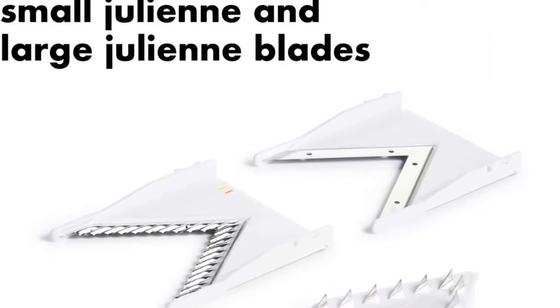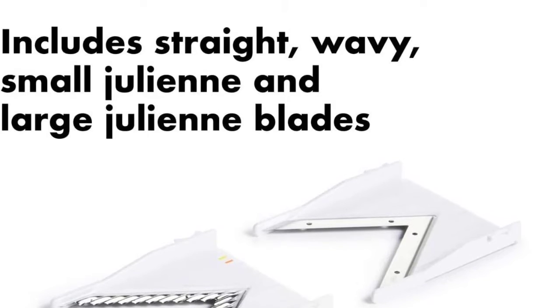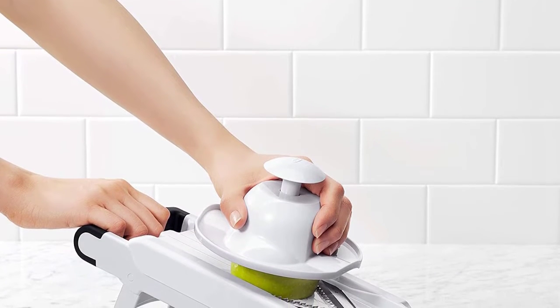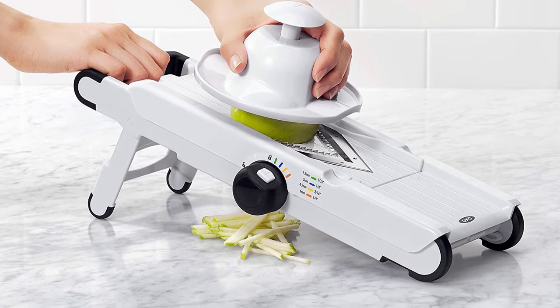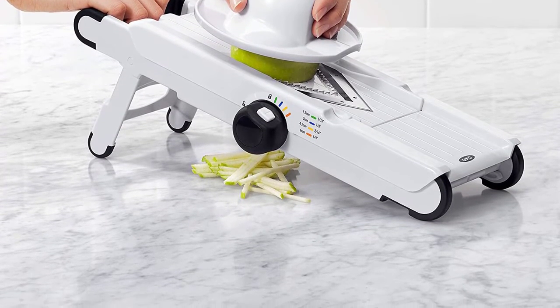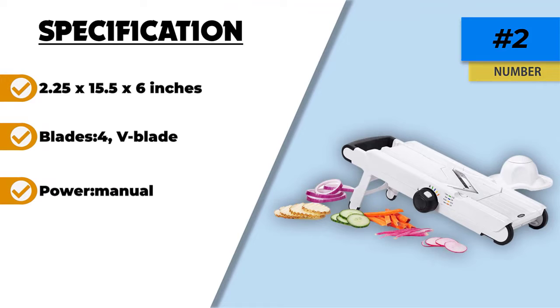While the mandolin has a rather bulky design, you can clip the blades underneath the runway, which means that the slicer is easy to store. The textured runway prevents the food from sticking, while the food holder does an excellent job at protecting your fingers and hands as you slice. The turning knob for selecting thickness is soft to the touch and easy to use, and both the body and food holder are dishwasher safe.